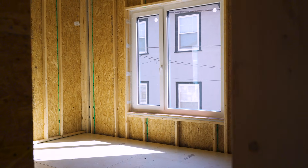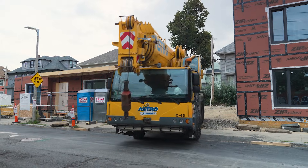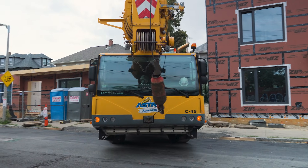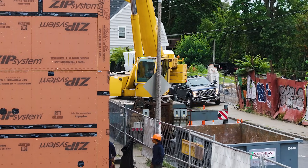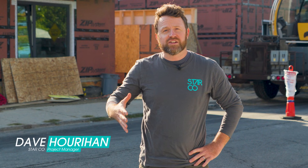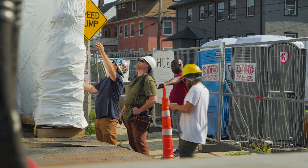We know from experience that building high performance passive house aligned homes can be difficult and challenging from a stick-built perspective. Working on tight city lots like this offers a lot of challenges — you're not just trying to fit the house onto the lot you're building. You need to fit all the supplies, all of the tools, all of the workers, all of the trucks.